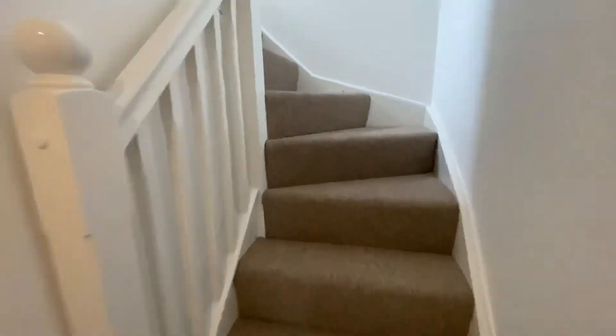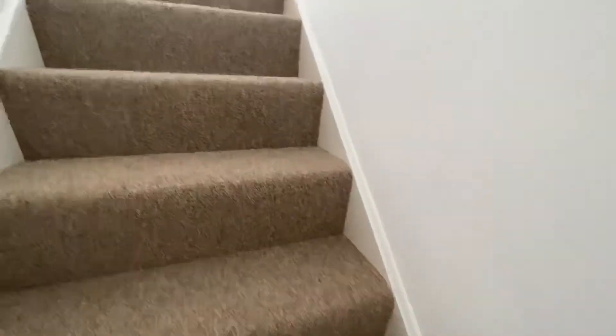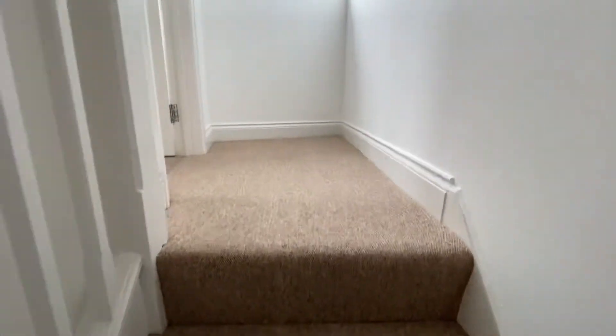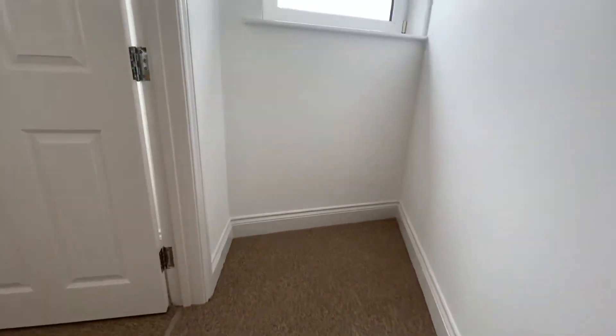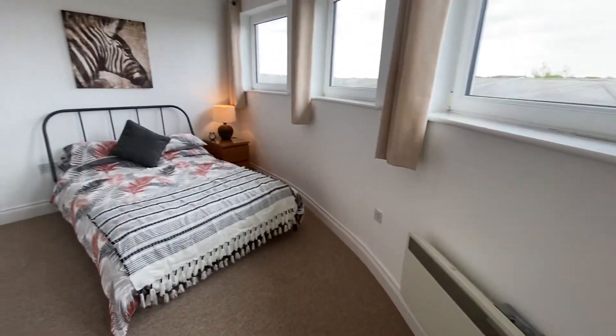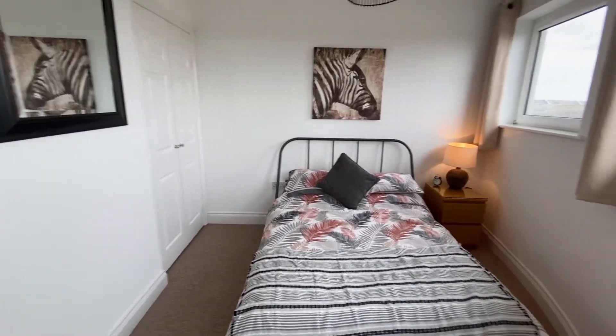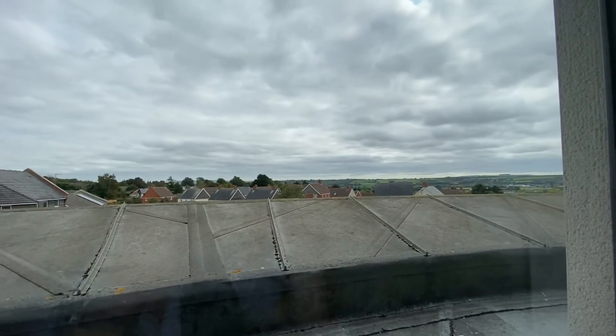And then we have a staircase which leads to the top floor bedroom, also with a double bed and built-in wardrobe, and with far-reaching views.